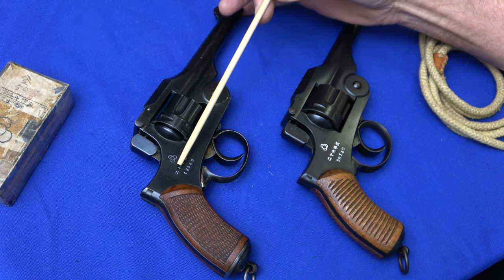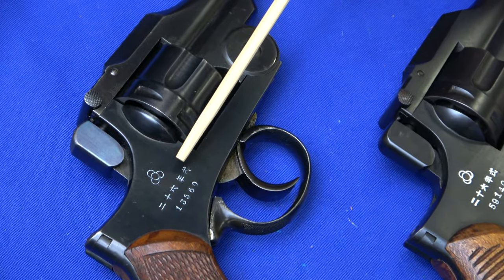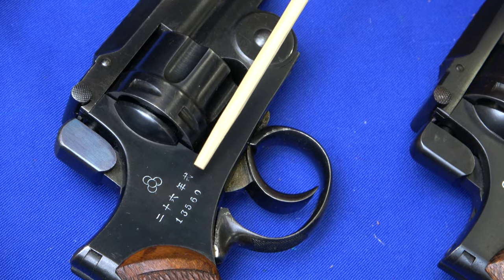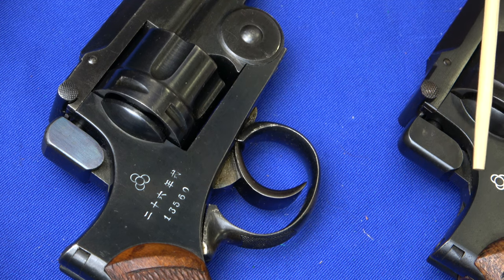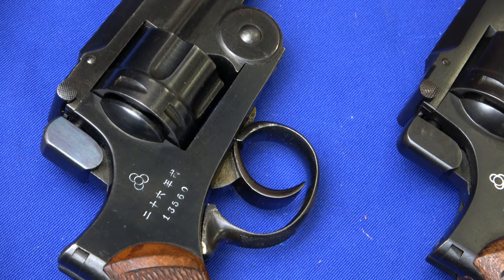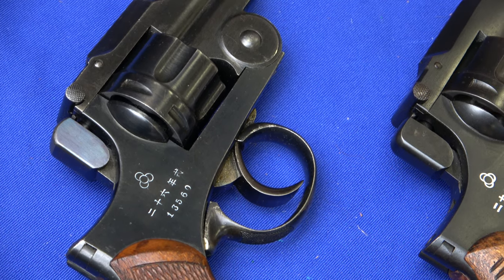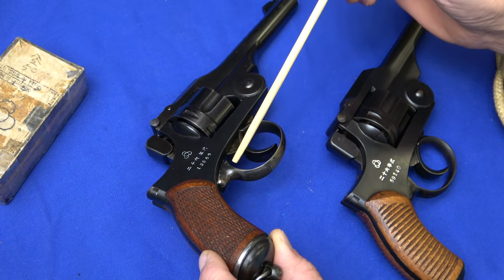The engraving, serial numbers, and the type designation are finely stamped on the early guns. It wasn't until approximately the 20,000 serial range where they went to a slightly deeper stamp.